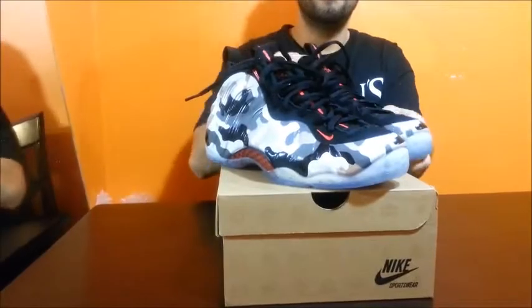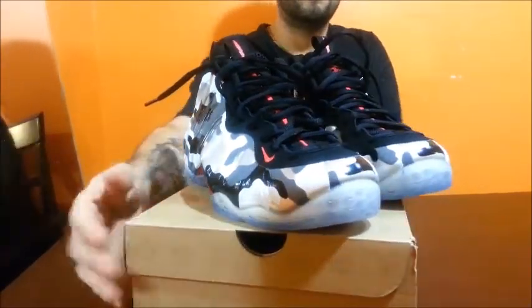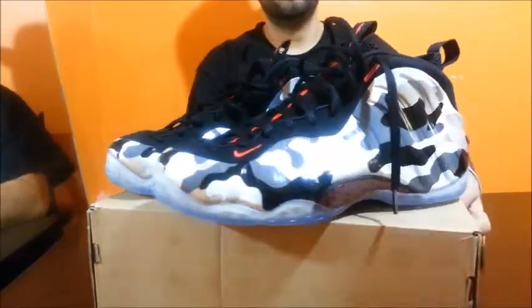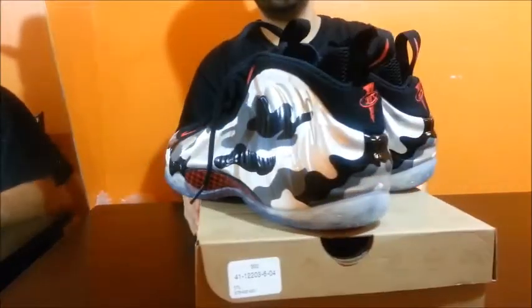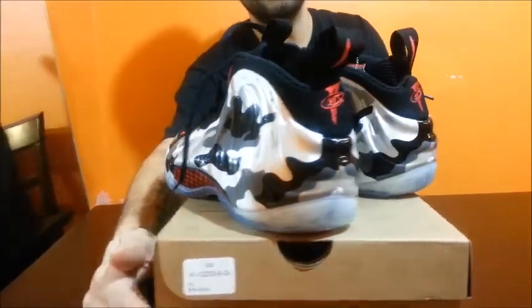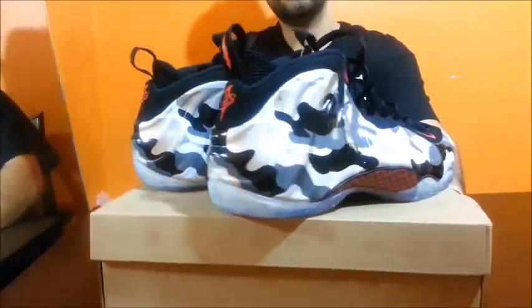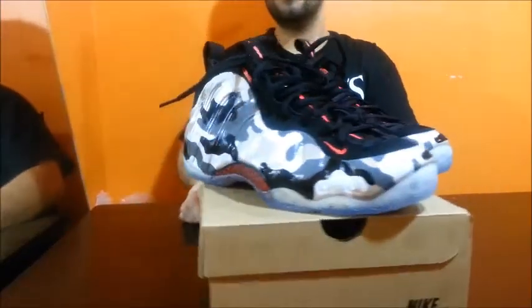Look at that. I'm going to give you a quick turn of that. I'm telling you, with the snow on the ground, I almost wanted to wear these today just to match the snow. But I think of it more as a summer shoe, so I'm going to hold it down until then.